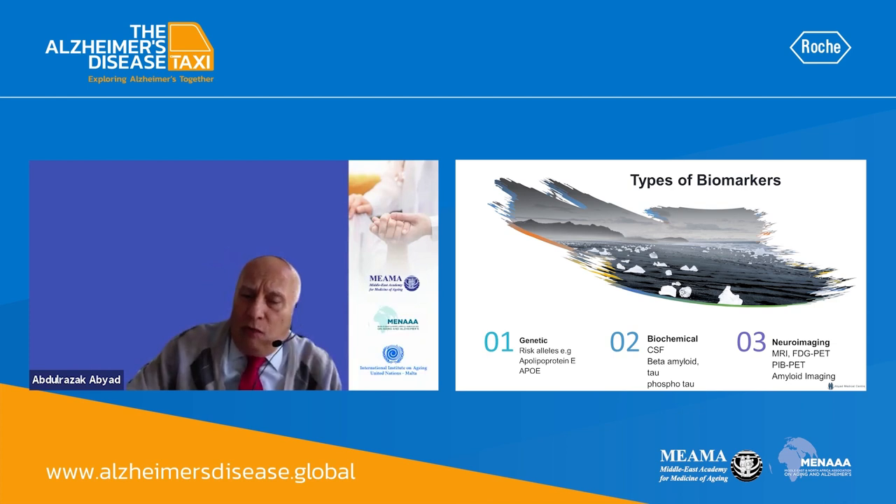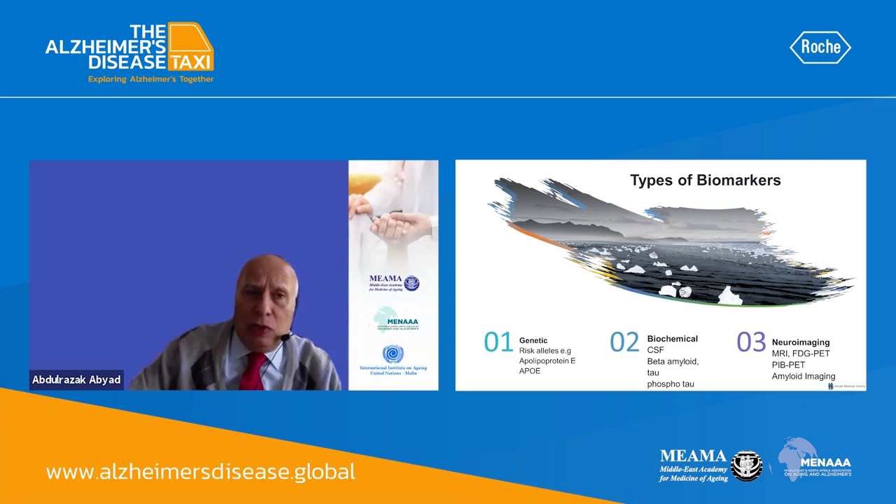Talking about current biomarkers available, they fall into three categories: genetics, biochemical, and neuroimaging. We'll talk more about those — there are a number currently available, and new ones being developed.